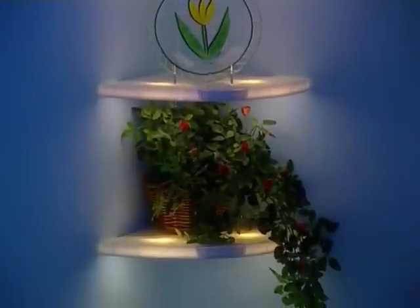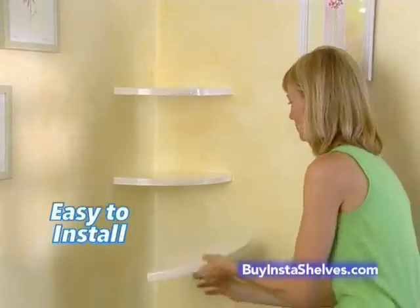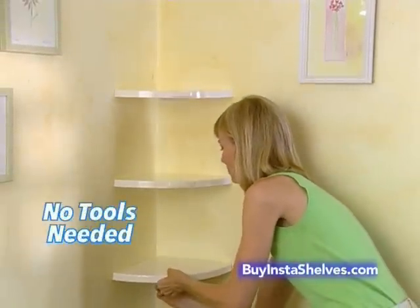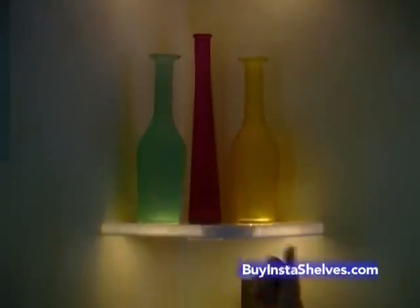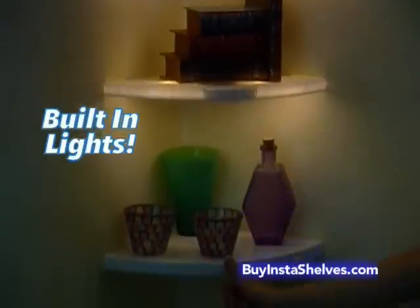They're magic! Watch! Simply place Insta-Shelves in any corner, turn the dial and presto! It locks in place in a breeze, holding any item with ease. And watch this — Insta-Shelves instantly light up! Amazing!